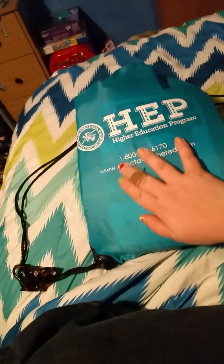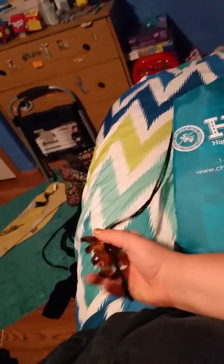Today I decided to do a 'what's in my theater bag' audition style. This is what I keep in whatever bag I choose. Right now I'm using my higher education program bag from the Choctaw tribe, which is my tribe. On the outside I just have a little clip in case I want to put my hair out of my face.